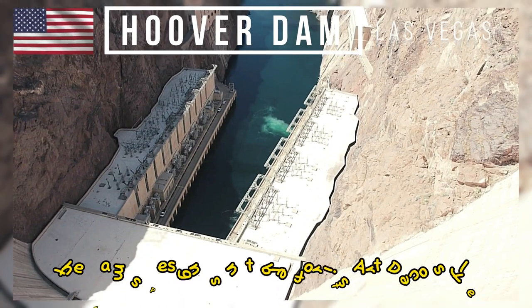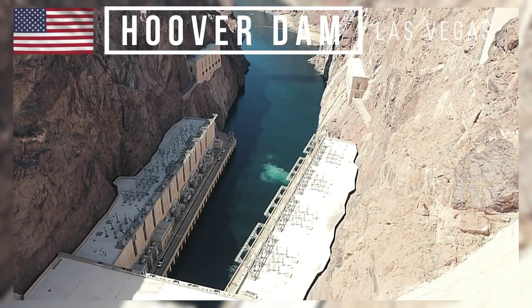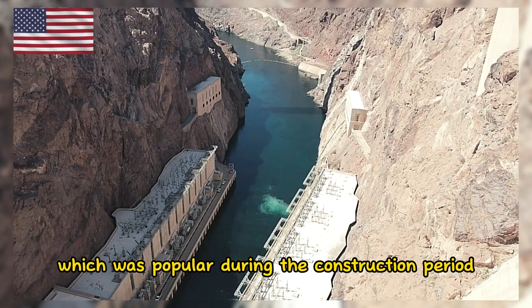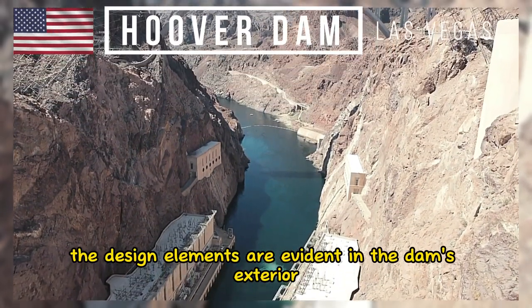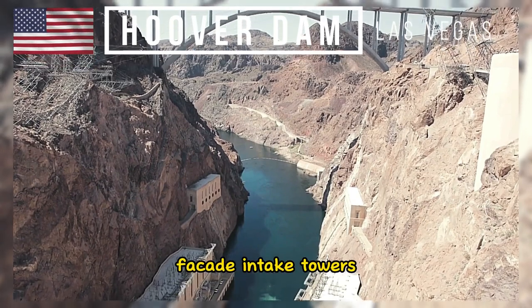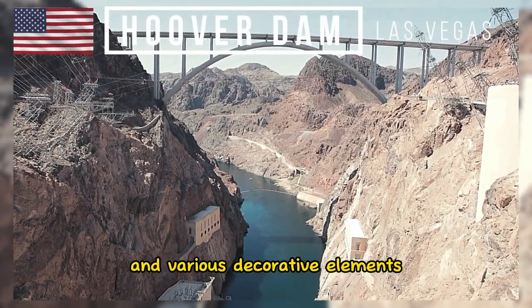The dam's design is notable for its Art Deco style, which was popular during the construction period. The design elements are evident in the dam's exterior facade, intake towers, and various decorative elements.